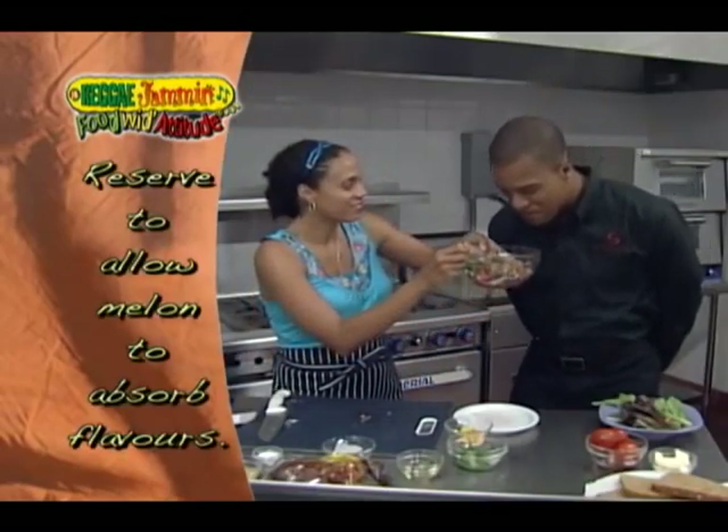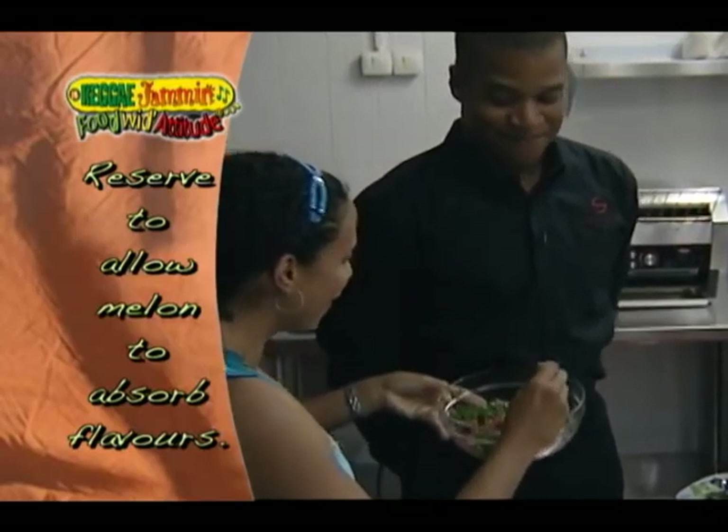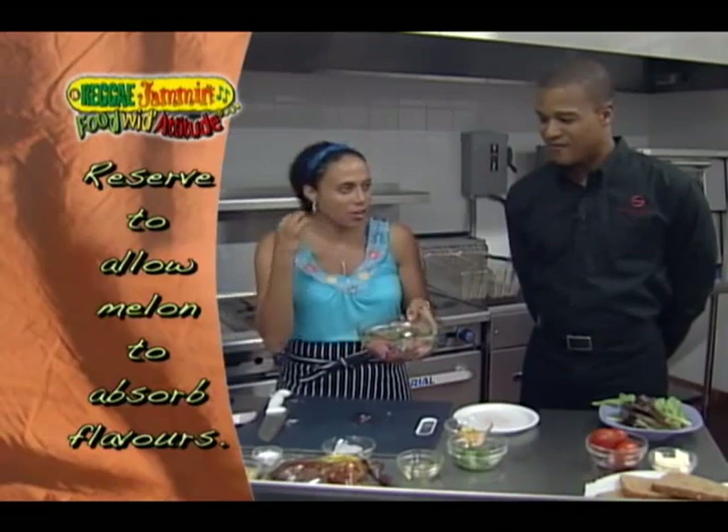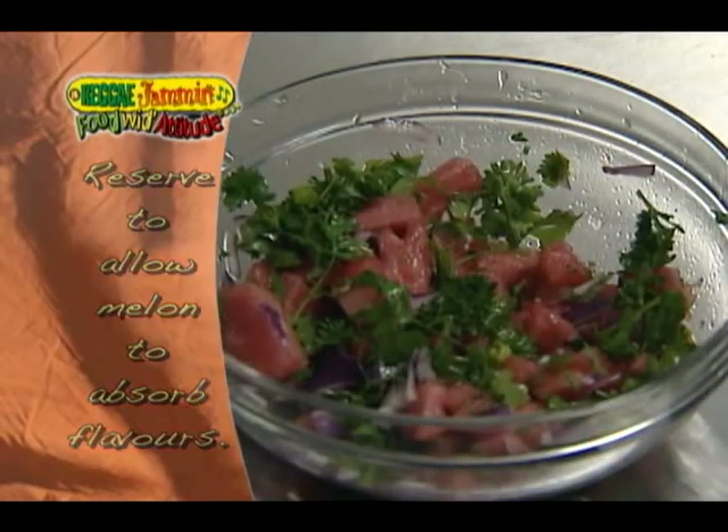Now smell it — smells nice! Great. We're going to put this to the side and let the watermelon really get those onion and parsley infused flavors right in there.